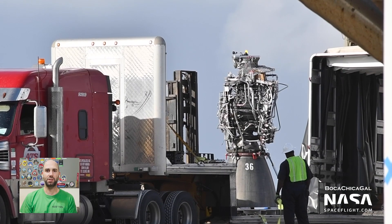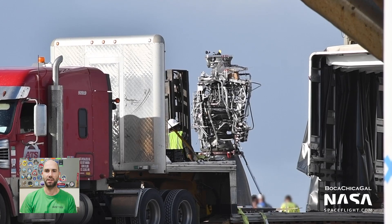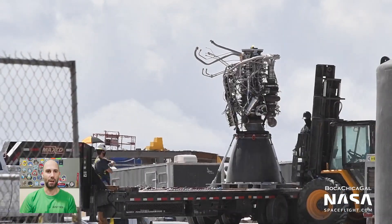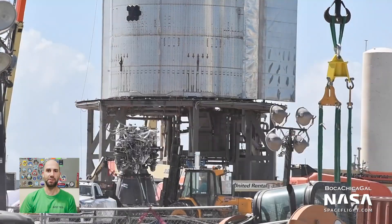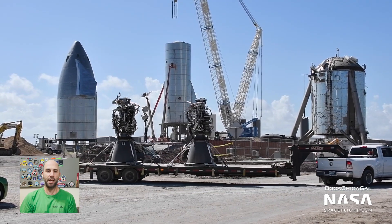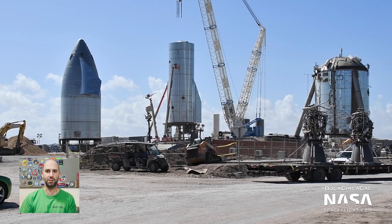Raptor Serial Number 39 was lowered out of Serial Number 8 and, confusingly, at the same time, Raptor Serial Number 36 was delivered to the launch site, but it was not installed. Instead, the two Raptors were carted back to the build site. There's some speculation in our member Discord that perhaps Serial Number 36, the new engine, needed some parts off of Serial Number 39, the engine removed after static fire. But it could have also just been that they didn't have enough time to install a whole Raptor engine on Serial Number 8 before nose cone installation got underway.